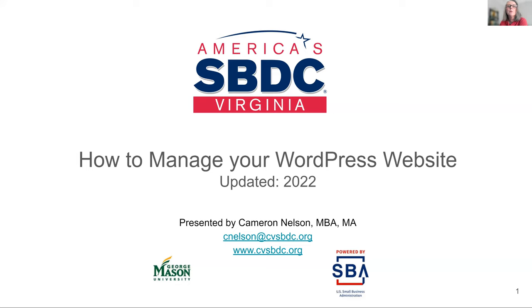Today's Boot Camp, Managing Your WordPress Website, is an educational offering presented by the Virginia SBDC network. We are recording today's presentation and it will be posted on our website, virginiasbdc.org. Due to the large number of participants, everyone's microphone is muted, but if you have questions during the presentation, you can type those into the Q&A box. We've also enabled the live transcript function, which you can show or hide via your own meeting controls. Now it's my pleasure to introduce our presenter for today's session, Cameron Nelson.